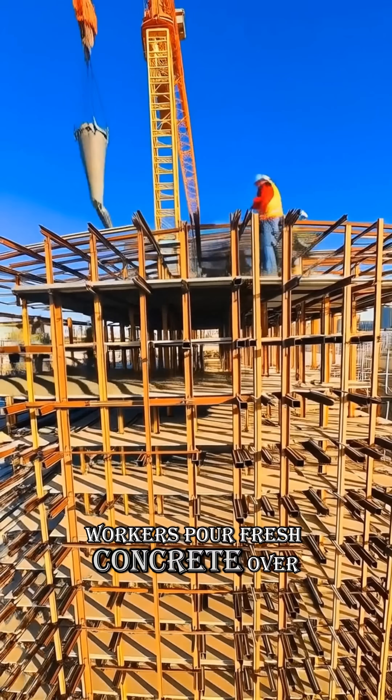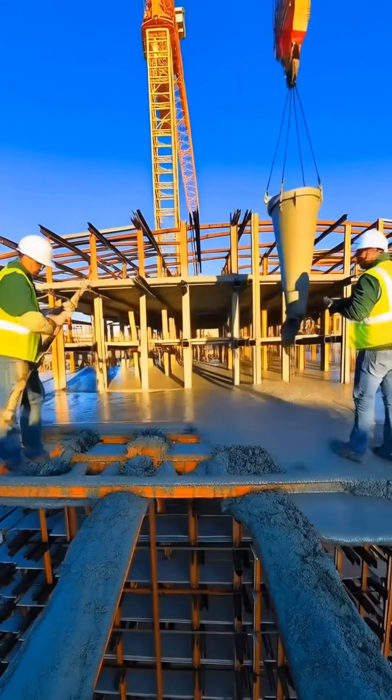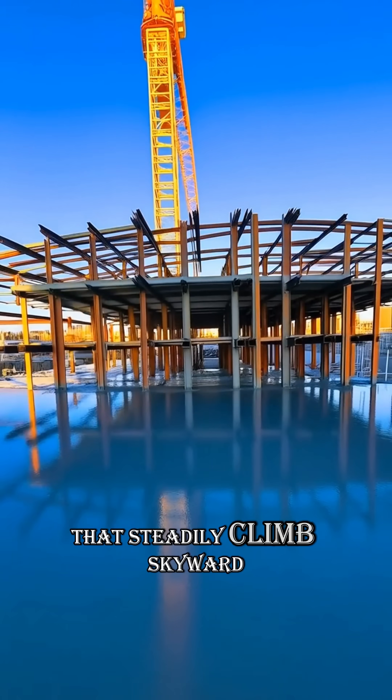Workers pour fresh concrete over steel decks. Each layer is smoothed, cured, and reinforced, turning bare beams into strong platforms that steadily climb skyward.